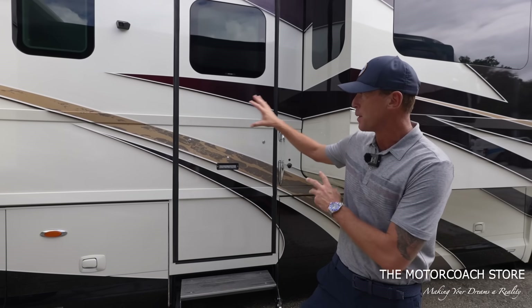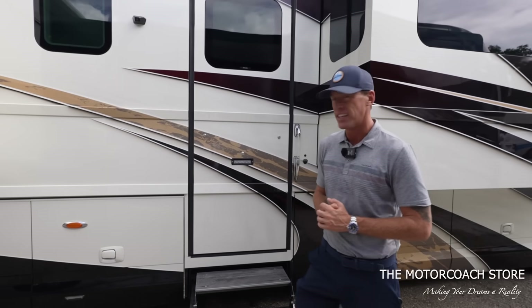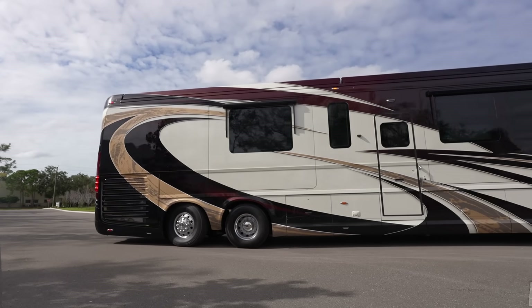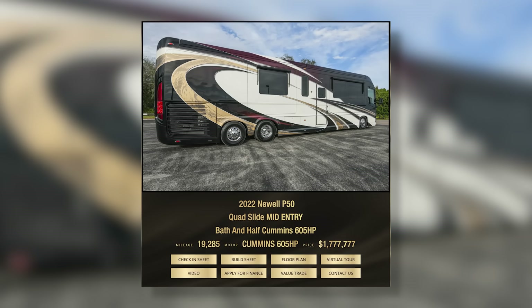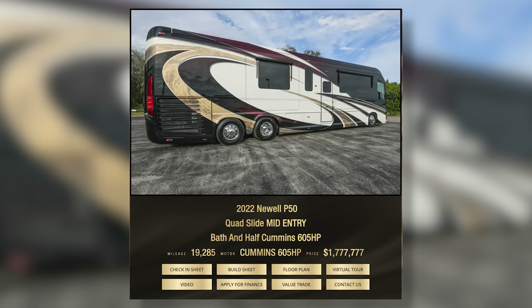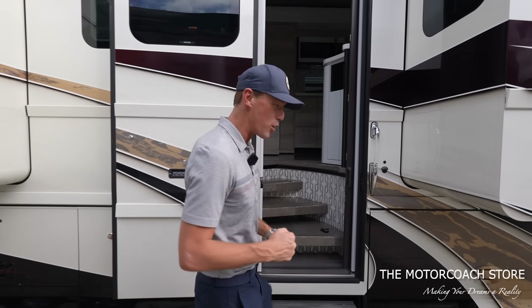It seems like Newell is scaling back on some of the aggressive patterns in some of the newer paint jobs I've seen. This is one of the best-specced Newell coaches on the market, and the best part is it's available for $1,777,777. Let's take a look inside and talk about some of the other comps on late-model Newells.